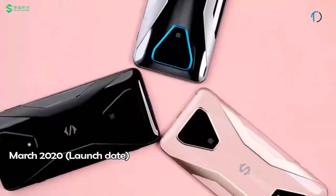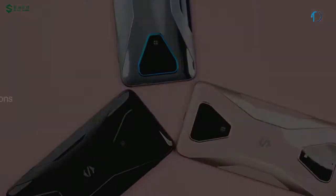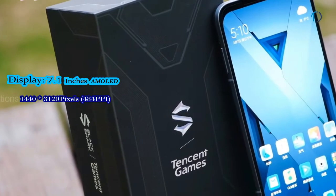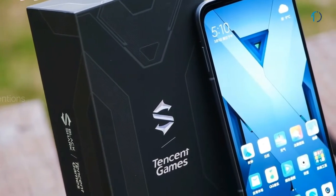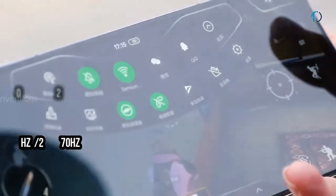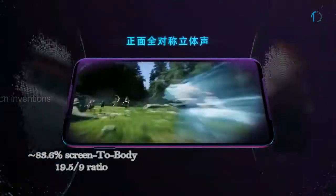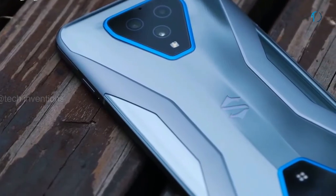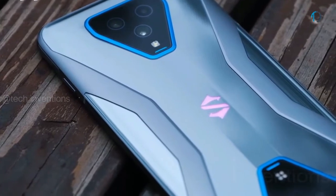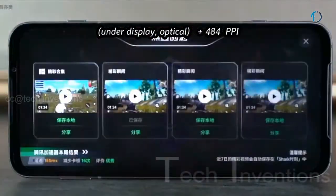The Black Shark 3 Pro is the successor to the Black Shark 2 gaming smartphone and was launched in March 2020. It features a 7.1-inch AMOLED display with 90Hz refresh rate and 240Hz touch sensing, an 83.6% screen-to-body ratio, and a 19.5:9 aspect ratio. It is protected by Corning Gorilla Glass on the front and has an aluminum frame. It has an optical under-display fingerprint sensor with an image density of 484 ppi.